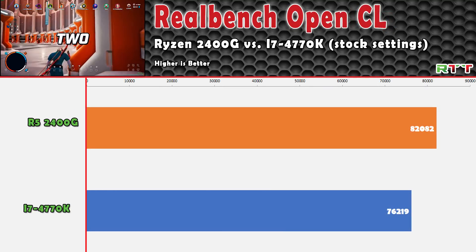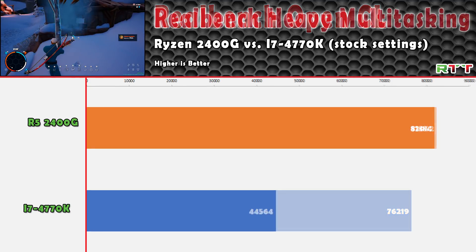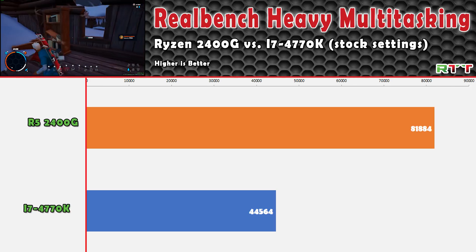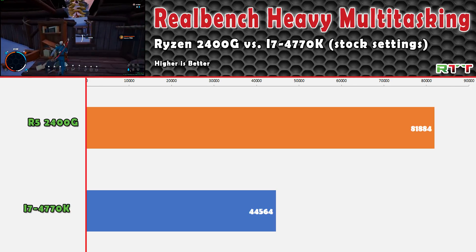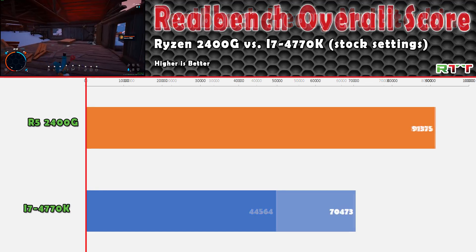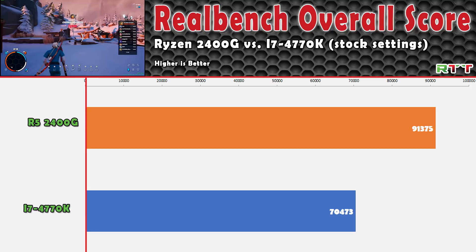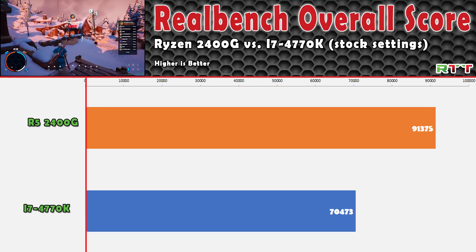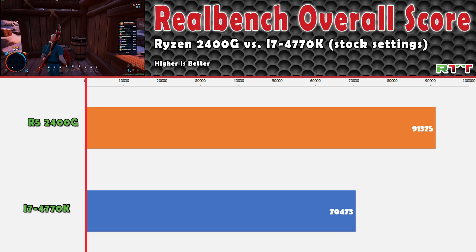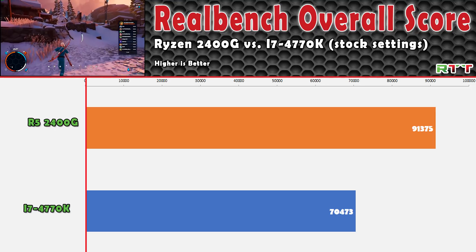The OpenCL benchmark provided another close race with the 2400G edging out the victory. The heavy multitasking benchmark showed yet another major gap, with the 2400G nearly doubling the performance of the 4770K. Although two benchmarks had vastly different scores, the overall system score total wasn't too badly skewed — but the 2400G held a solid 20,000-point lead, coming in at 91,000 versus 70,000.